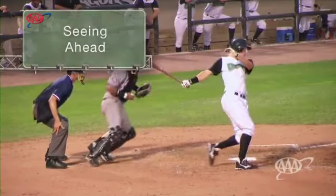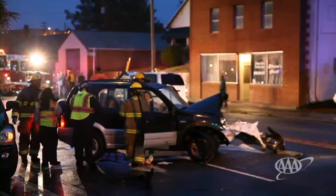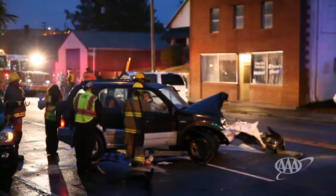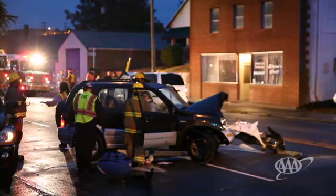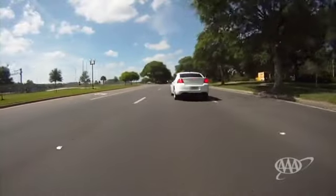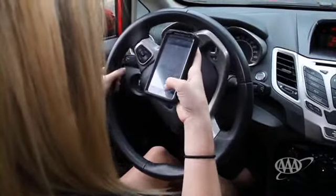They say that in baseball, you can't hit what you can't see. But that sure isn't true in driving. In fact, the number one cause of crashes is drivers running into things they don't see, like a car coming from the side, a pedestrian stepping into the street, or a driver changing lanes. The reason they don't see is that they just aren't looking in the right place at the right time.